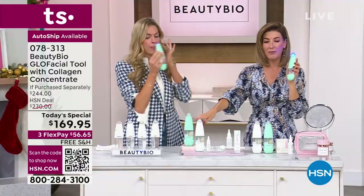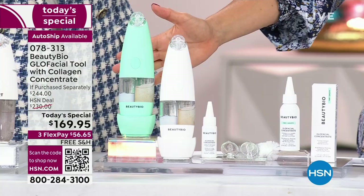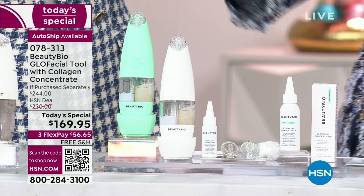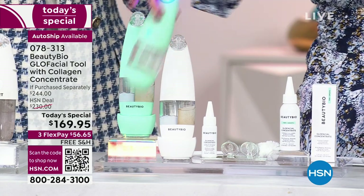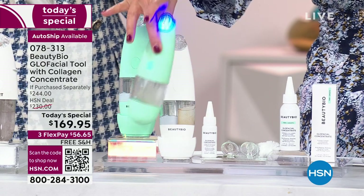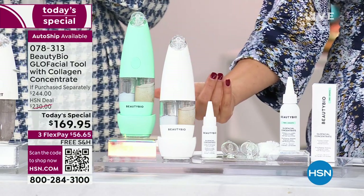White is getting very limited now. I know you've loved the white, but this is the first time we're doing the mint, so the mint is very popular. Just the tool is $199 everywhere else — not Ulta, not Sephora, not Nordstrom, not any other major retailer. This is the way to get our incredible Beauty Bio.